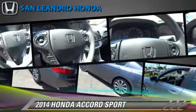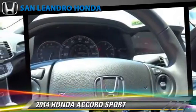Comfort and convenience features include air conditioning, Bluetooth wireless, and backup camera.